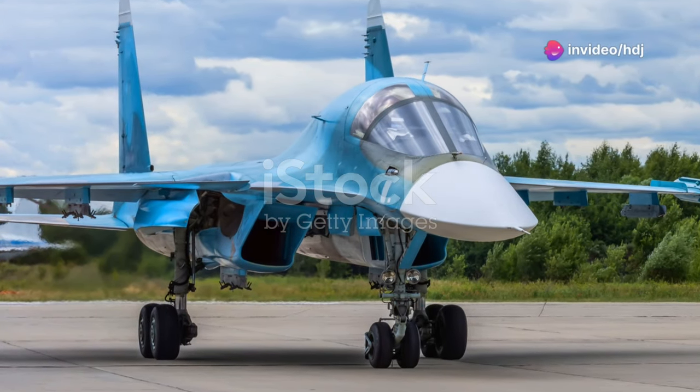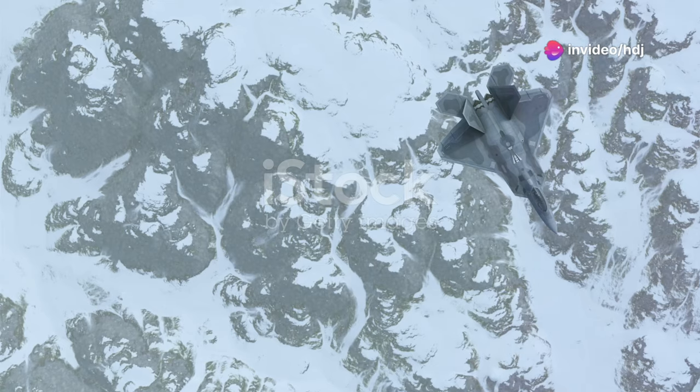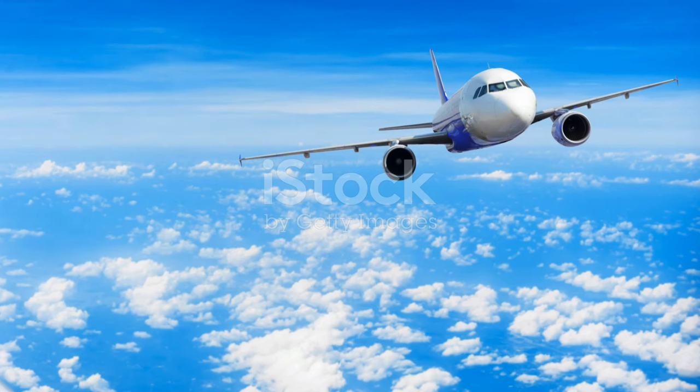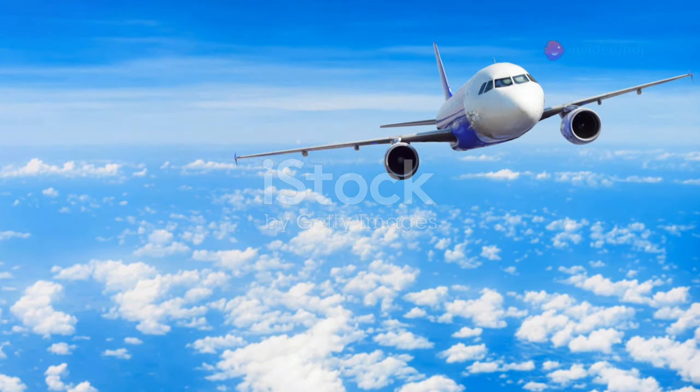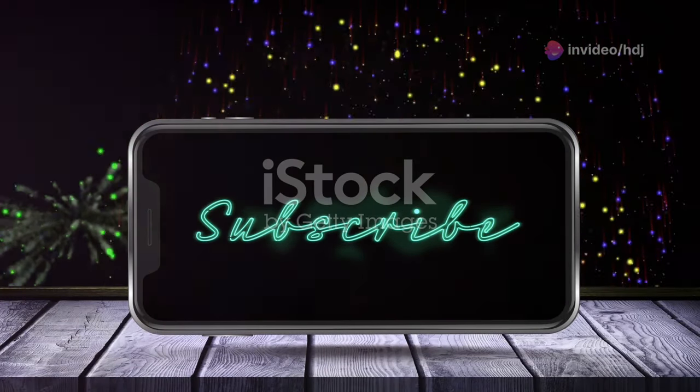So, aviation fans, the future is now. The SR-72 Darkstar isn't just a concept or a prototype. It's entering production, and it's about to change everything we know about flight. Keep your eyes on the horizon, because the next era of aviation is taking off, and it's going to be one thrilling ride.